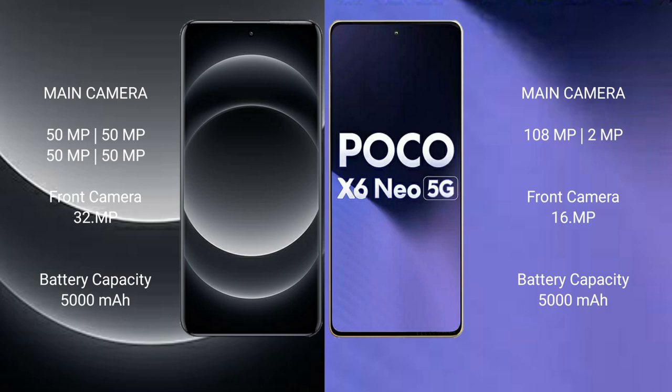Xiaomi 14 Ultra has a 5000mAh battery with 90W fast charging support. Xiaomi Poco X6 New also has a 5000mAh battery but with 33W fast charging support.